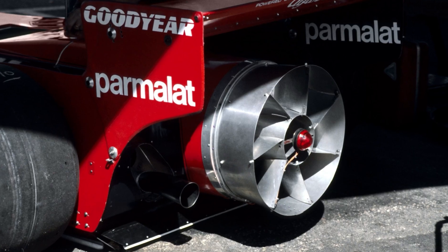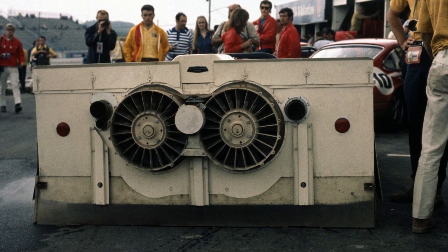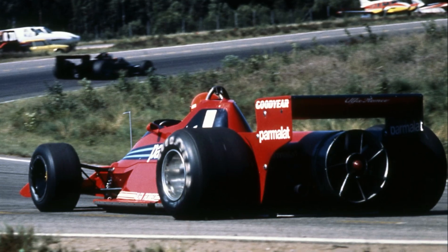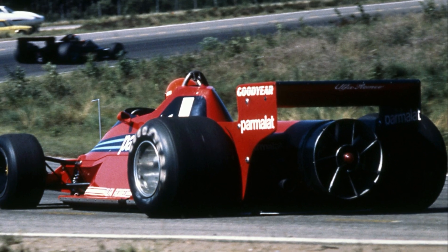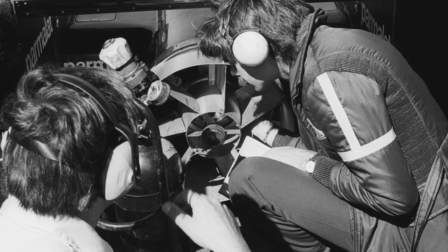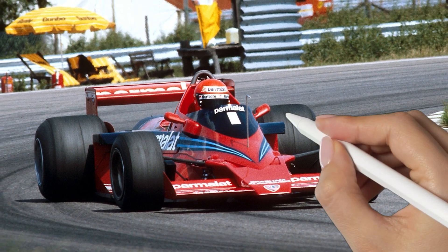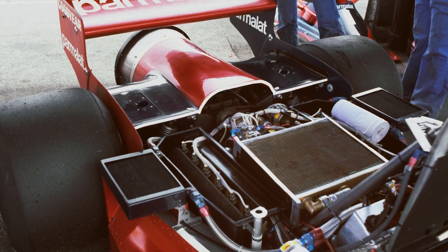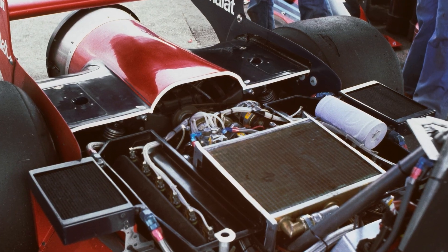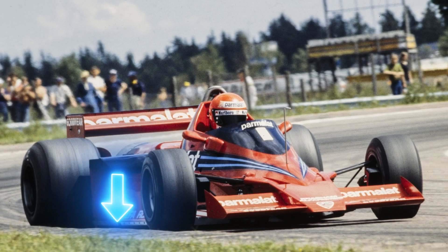Adding a fan to the Brabham still required adaptation to suit Formula 1's regulations. The main advantage that the Chaparral Can-Am car had over Brabham was they'd been able to use a separate engine to power the rear fans, whereas the BT46B would not only need to run off the Alfa Romeo engine, it would also need to be seen to be cooling it. Having studied the rulebook and consulted with various parties, it was widely accepted that so long as cooling was the primary purpose for the fan on the car, it would be considered legal. Brabham immediately set about making sure that over 50% of the fan's duty was to be considered as cooling for the radiators.